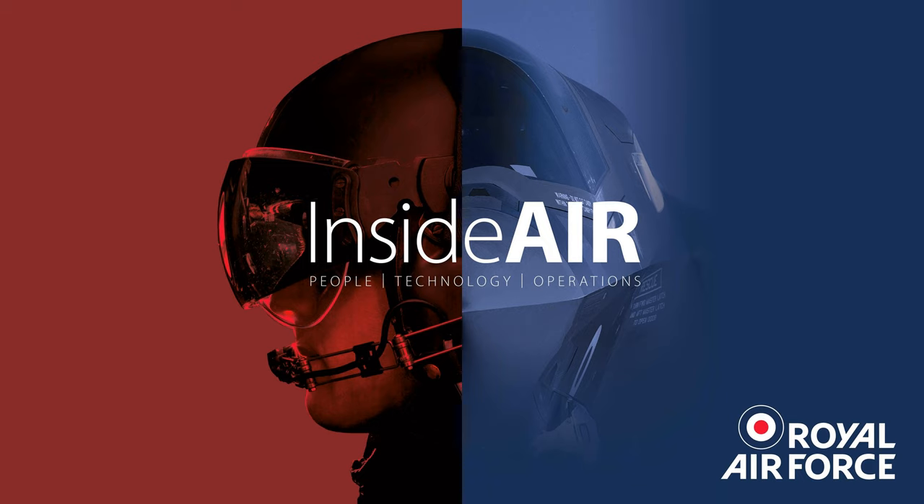You're listening to Inside Air, a behind-the-wire view of the Royal Air Force, its people, technology and operations.